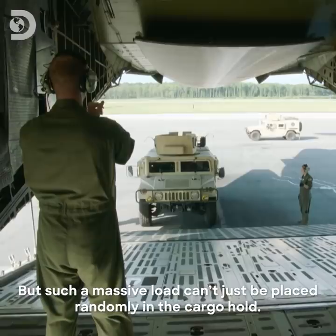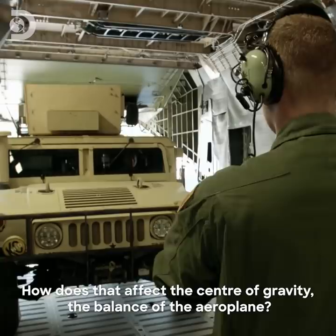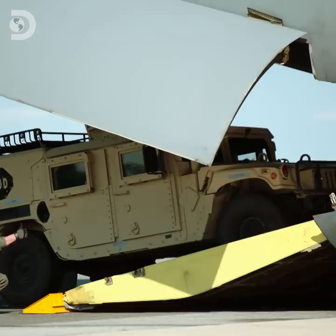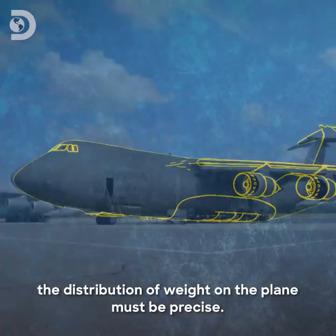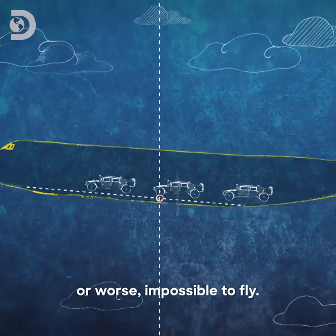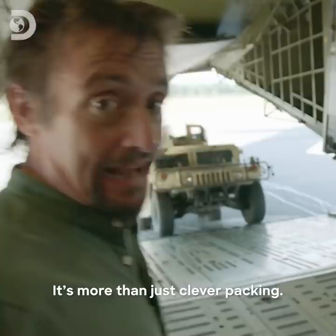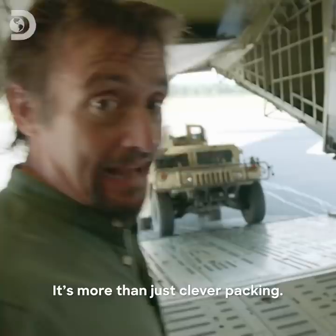But such a massive load can't just be placed randomly in the cargo hold. They know it'll fit in — it's where do you put it? Where does its weight sit? How does that affect the centre of gravity, the balance of the aeroplane? With vehicles weighing different amounts, the distribution of weight on the plane must be precise. It's a lot like balancing a seesaw. Too much weight at the front or back and the plane will be very difficult, or worse, impossible to fly. The fulcrum of a perfectly balanced plane is called the centre of gravity, and it's different for every load. It's more than just clever packing — it's engineering.